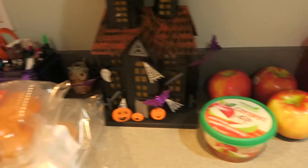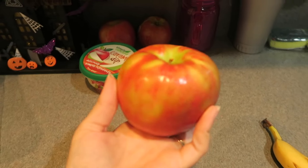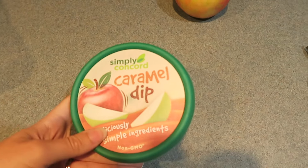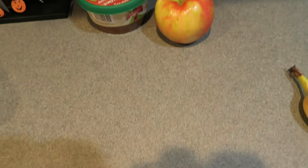I showed you guys on Instagram, but for those of you who don't have Instagram — honeycrisp apples are my absolute favorite apple in the world. And then I always get the caramel dip — well, every fall. It's like a tradition. Larry and I have caramel apples. So good.